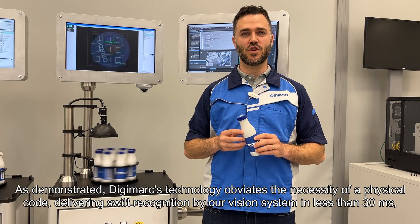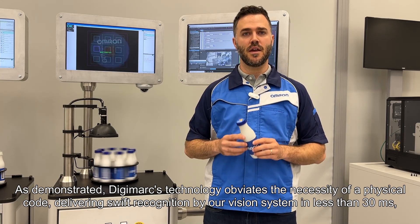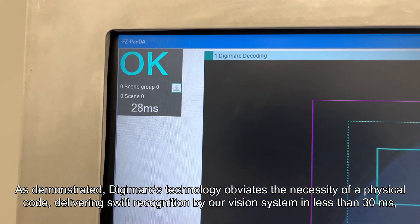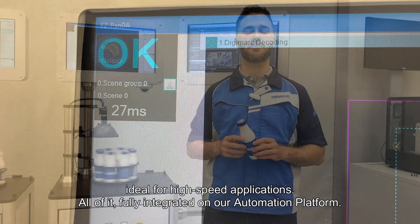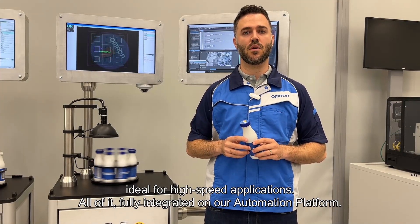As demonstrated, Digimarc's technology obviates the necessity of a physical coat, delivering swift recognition by our vision system in less than 30 milliseconds — ideal for high-speed applications. All of it fully integrated on our automation platform.